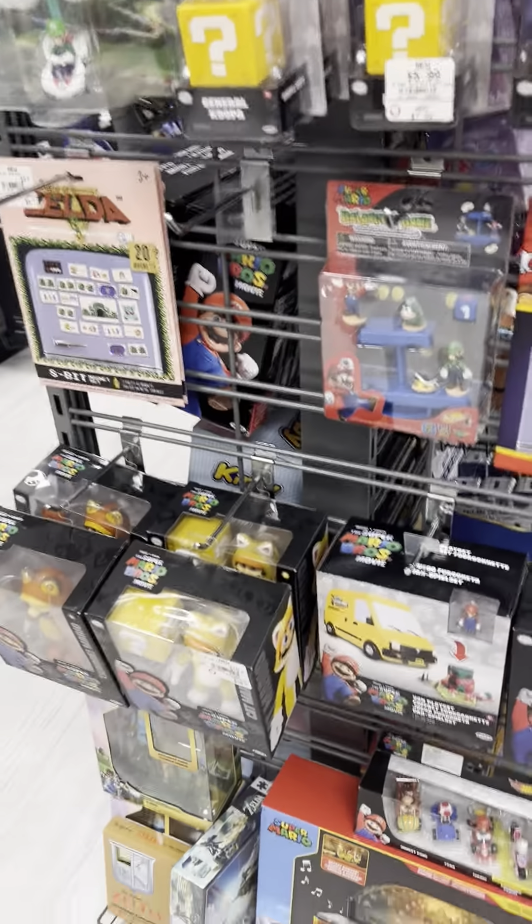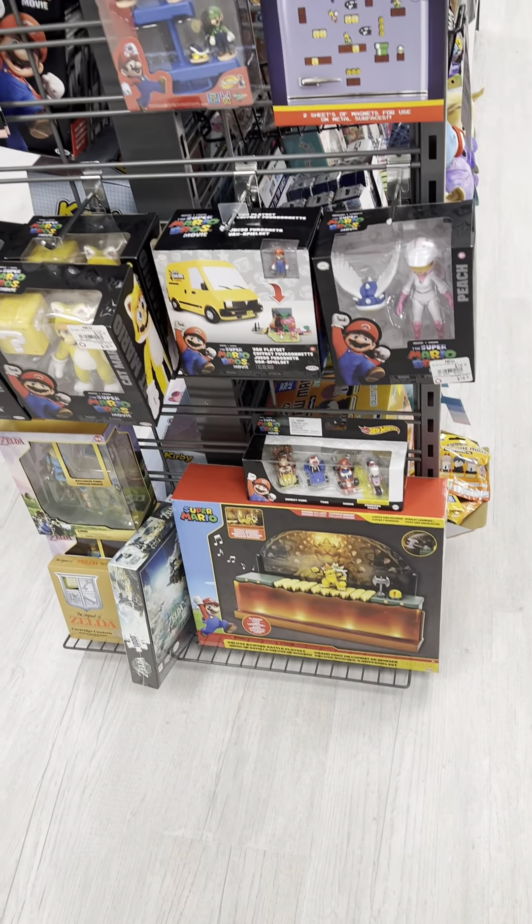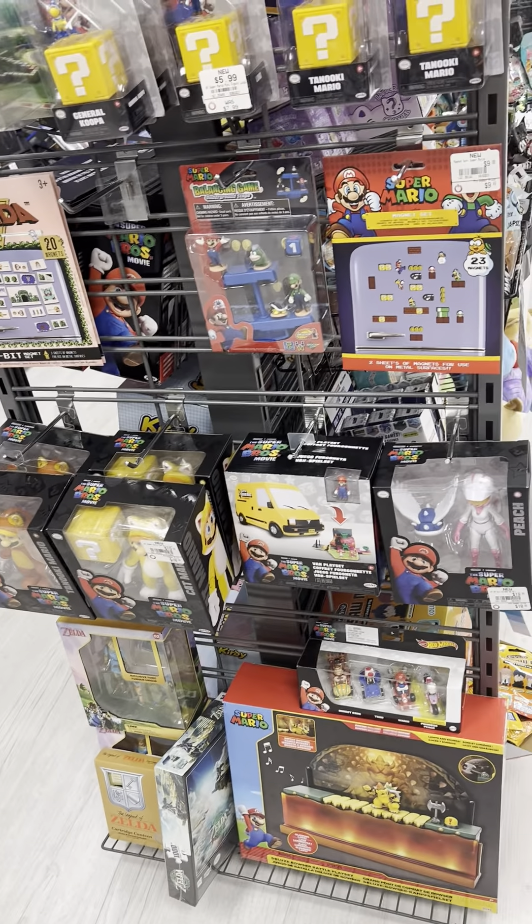We've got some figurines here — very cool. There's the deluxe Bowser set and then some Mario and Peach figurines here.